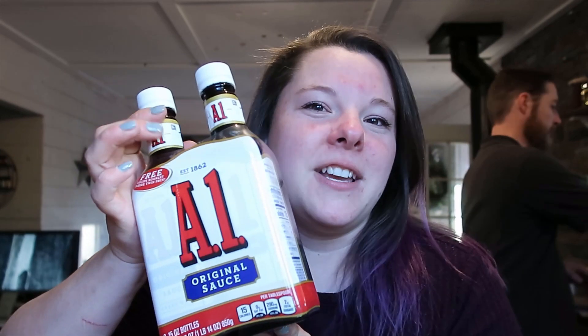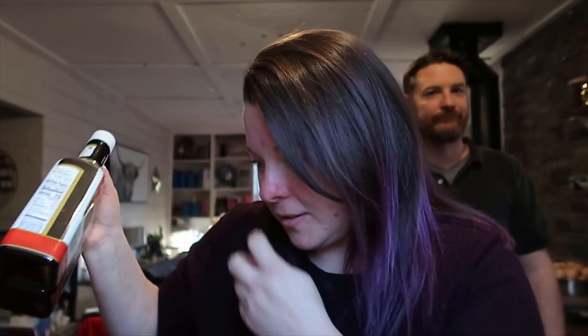We got A1 sauce — for a year, for real. It's gonna take me forever to eat that, but we were out so I figured we might as well get it. I may give one to my dad — maybe he can help me out.